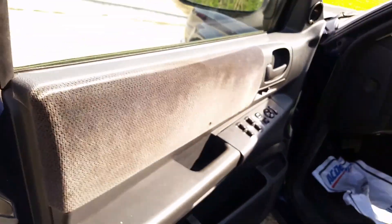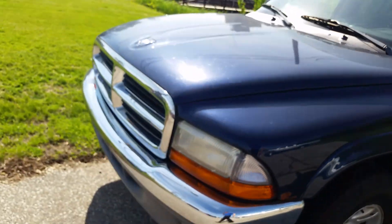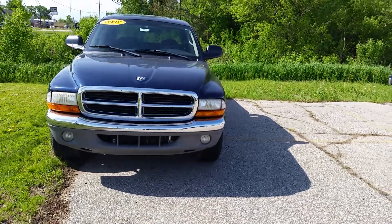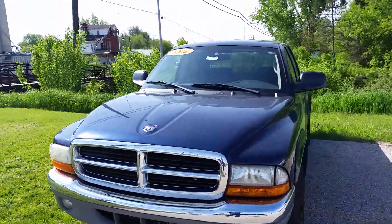So like I was saying, overall pretty decent shape. Once again, Norm from Schaefer Chevrolet. Give me a call at 989-879-2211. Thanks. Have a wonderful day.